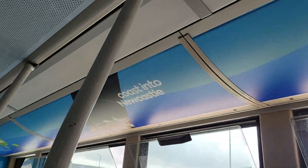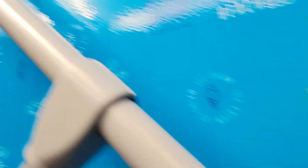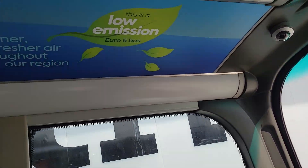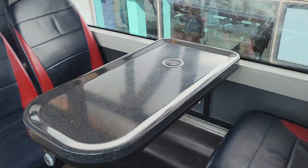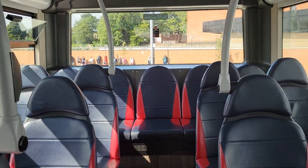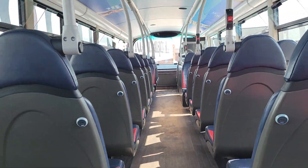It has route branding as well. Now we'll go upstairs — usually the tank table holders would be here, but instead they're repositioned. It's got some nice Cobalt and Coast branding, and I like the route branding on these. It also has tables, which is quite a nice addition from its refurb. Here's the view from the back seat.